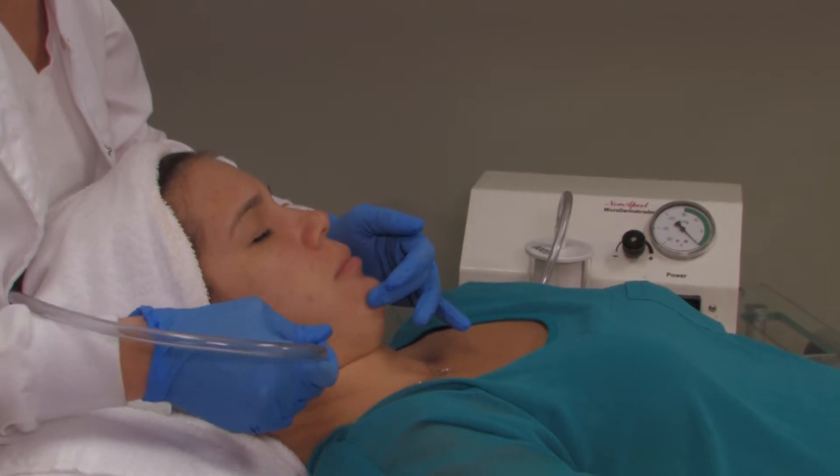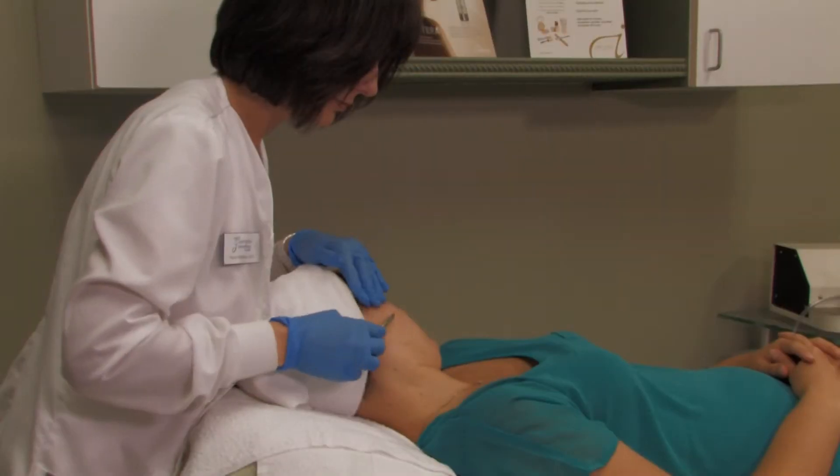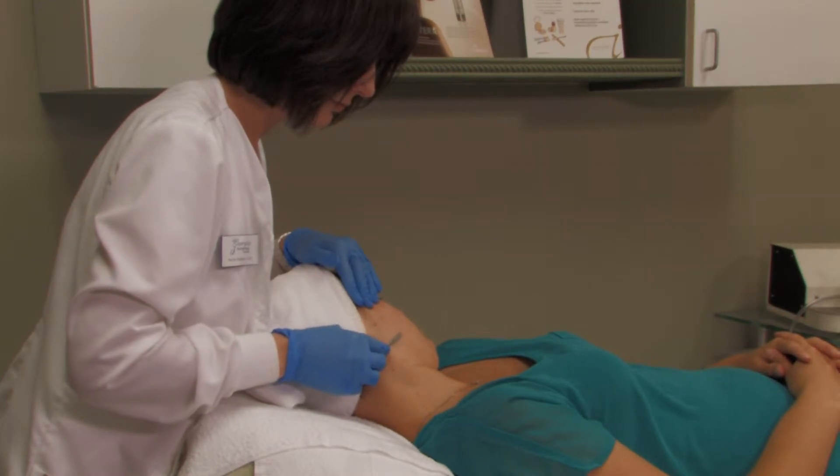A series of treatments is recommended for best results. The Blade Peel is performed by one of Georgia Dermatology's licensed estheticians to gently remove dead, dry layers of skin, increase firmness and minimize fine lines and wrinkles.